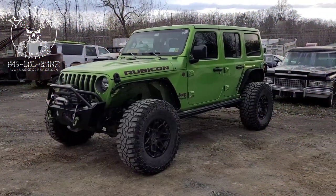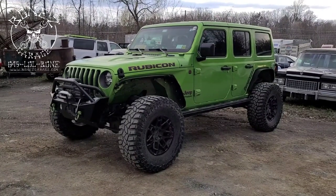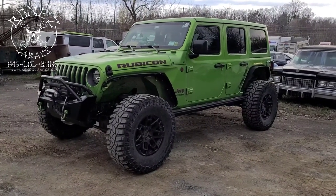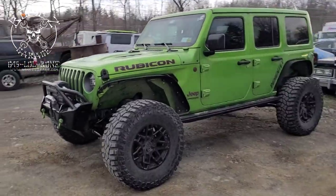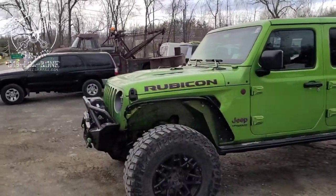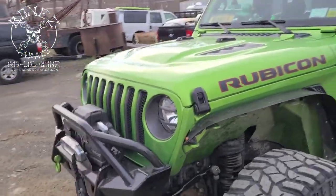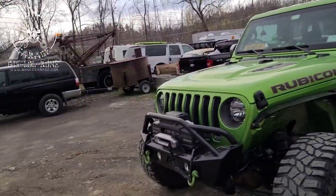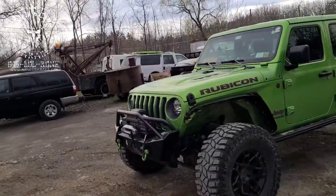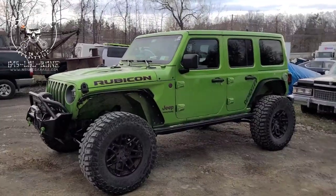Hey everybody, Bones here at Bones Garage, just bringing you an update on what's going on at the garage. The 2019 Jeep Rubicon — the big Jeep — she is all done. We have put in the new power steering system with that humongous power steering gearbox and that really nice pump, the reservoir, a cooler, and the lines. It is just a beautiful system.